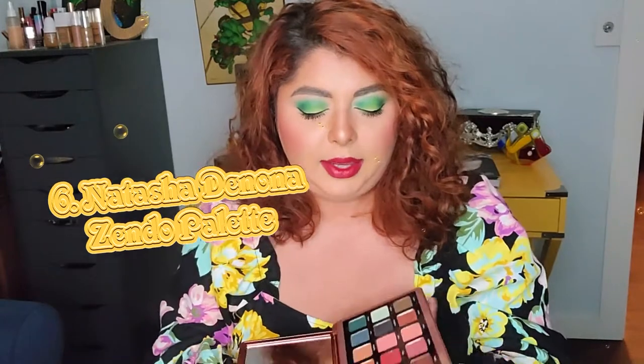On number 6, I have an eyeshadow palette that is newer to my collection — this is the Natasha Denona Zendo palette. I like the green I tried from this; it's okay. But it is a little bit crumbly — I don't understand why, but her formula seems to be a little bit crumbly here and there. I like it, but I don't feel like this is necessarily the most amazing one in my collection. I definitely have some that are a little bit better.